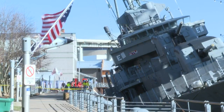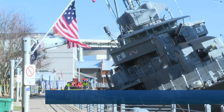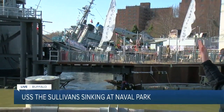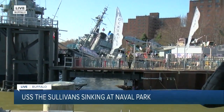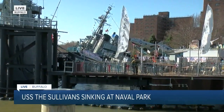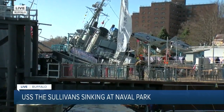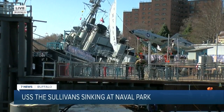The USS Sullivans, a decommissioned naval destroyer, is currently partially underwater. If you take a look over my shoulder, you can see it is on a serious pitch. Officials here tell us that it started a breach in the hull, with water pouring in about nine o'clock last night, causing this already damaged ship to take on even more water.